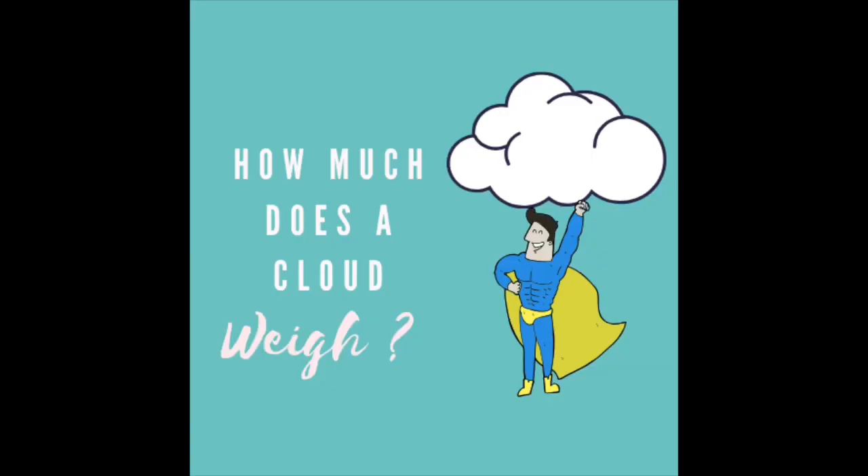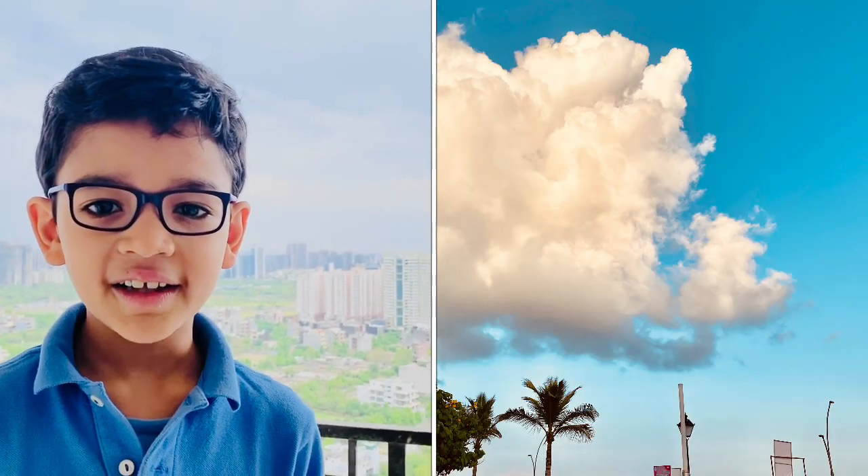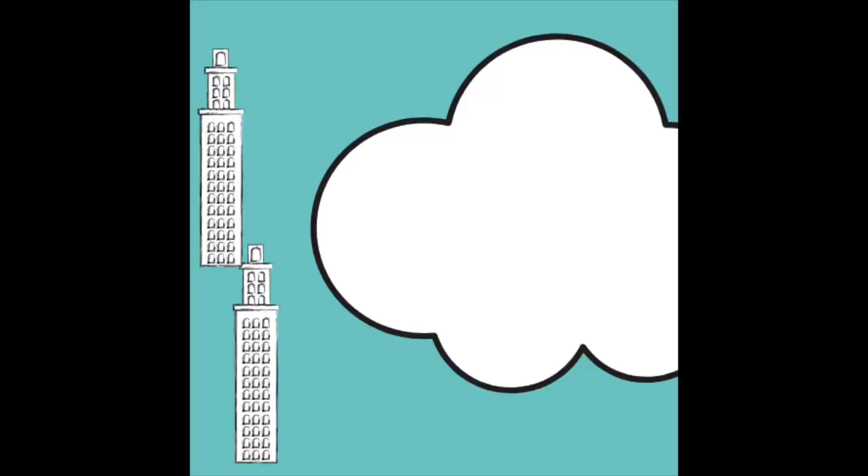Have you ever wondered how much a cloud weighs? A typical fluffy cloud can weigh up to 500 tons, which means the equivalent of 26 elephants or 17 blue whales. How tall is this fluffy cloud that we see on a sunny day? It's about twice the size of the Burj Khalifa.